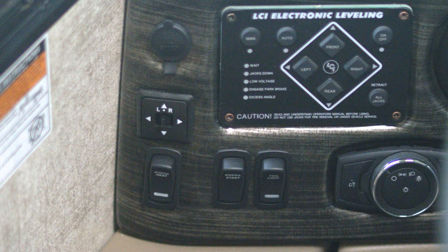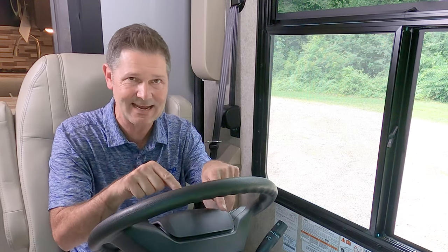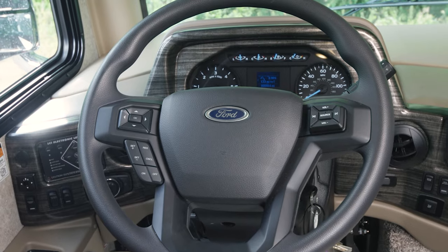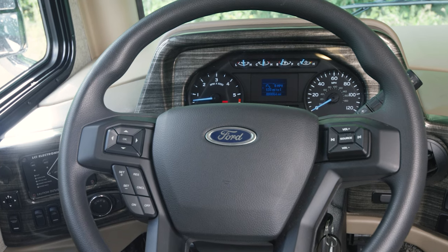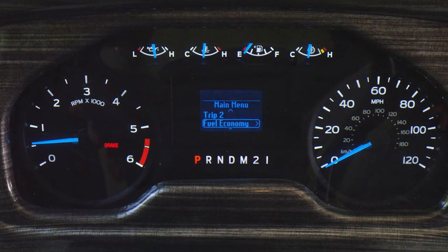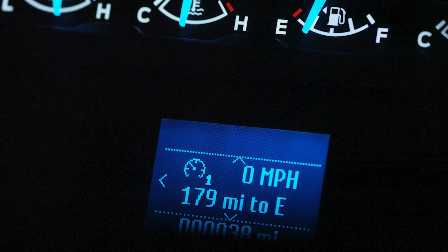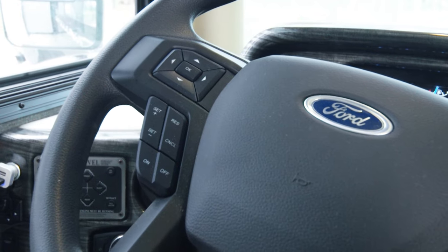The buttons on the left and right are how you dim or brighten your dash lights. Let's dig into this dash — very user-friendly. All the information you need is right here: your speedometer, tachometer, trip meter, oil pressure, coolant temp, fuel gauge, transmission temp. The digital display also shows your engine hour meter, outside air temp, distance to empty, two trip meters, oil life remaining, and a voltmeter.